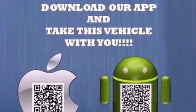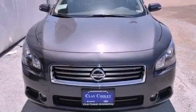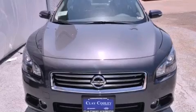Its top features include a multi-link rear suspension, a moonroof, a low-tire pressure indicator, aluminum wheels, and xenon headlights.